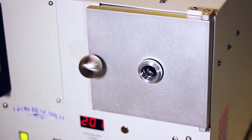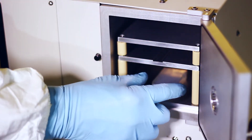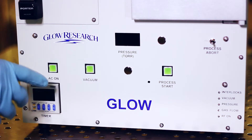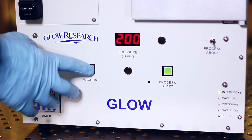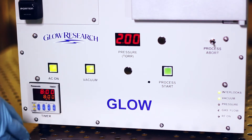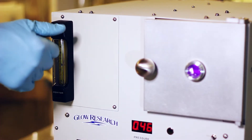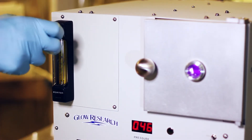For proper plasma processing, it is important to know the chamber pressure to ensure a repeatable process. The front display will report the chamber pressure so that a process can be easily established. A reliable Pirani gauge is used. Flow meters are mounted on the front of the Glow for easy gas flow adjustment and viewing.